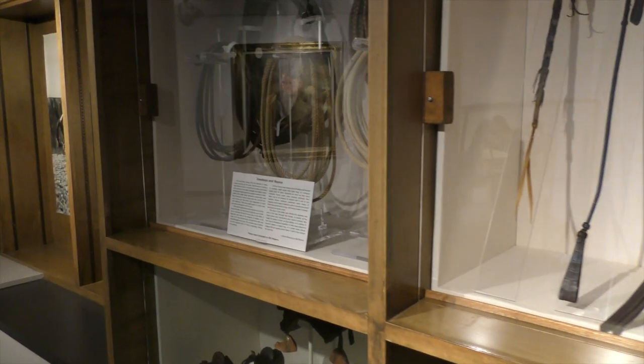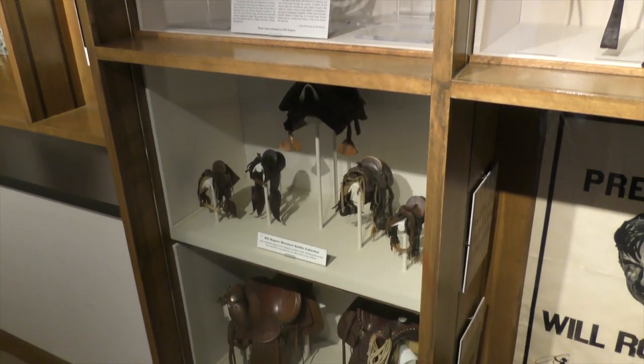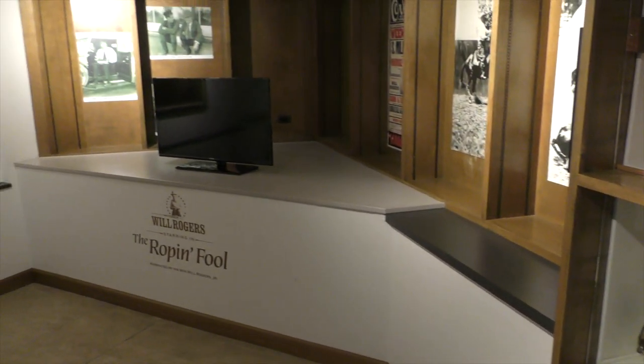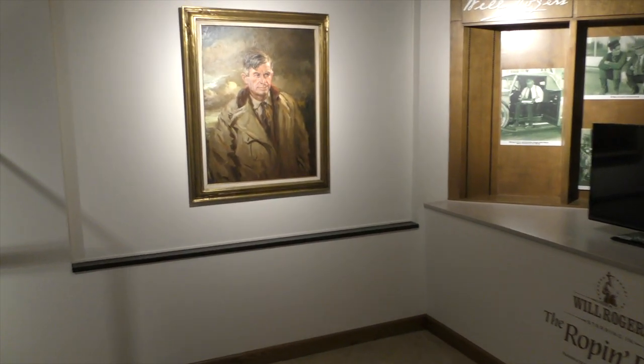Here are a few whips from Will's collection, as well as some of his ropes and some more of the miniature saddles that he had in his collection — he had quite a few. This is where we show the movie The Roping Fool. Will lost a lot of money because he produced the movie himself, but it shows a lot of his great rope tricks that we'll see in a second.